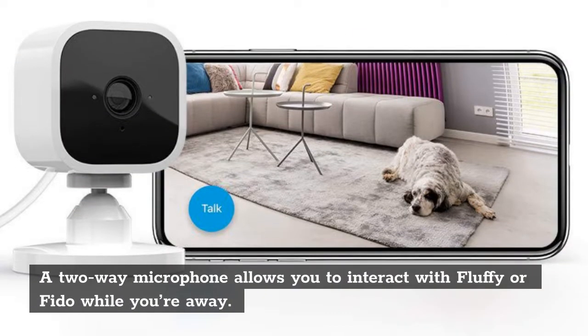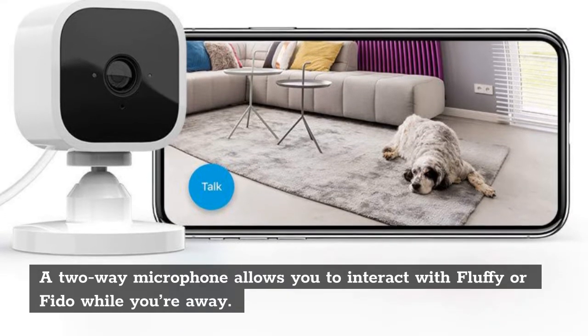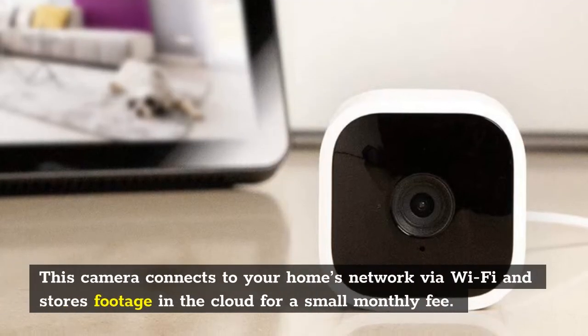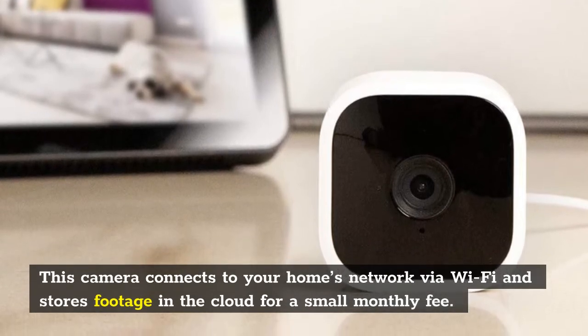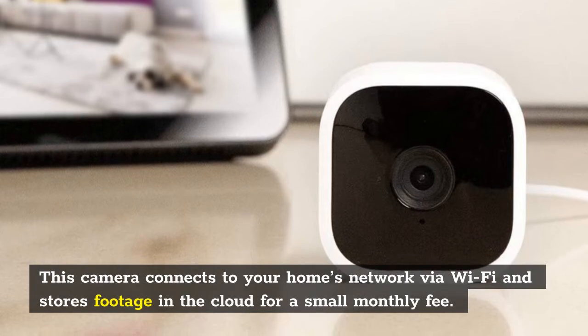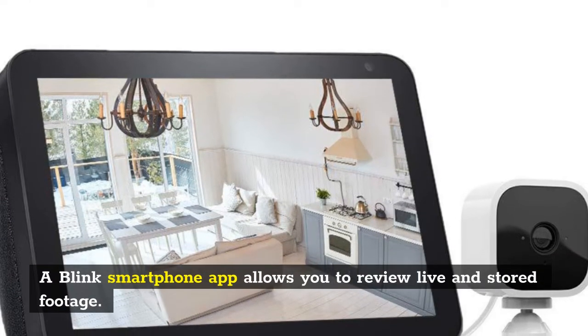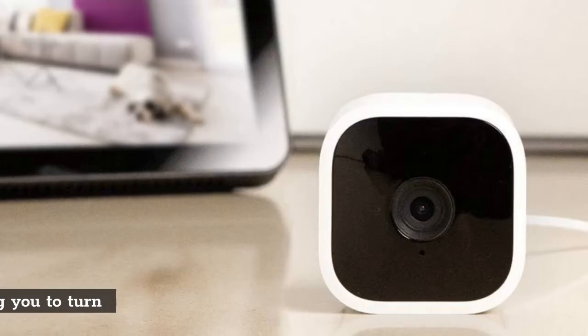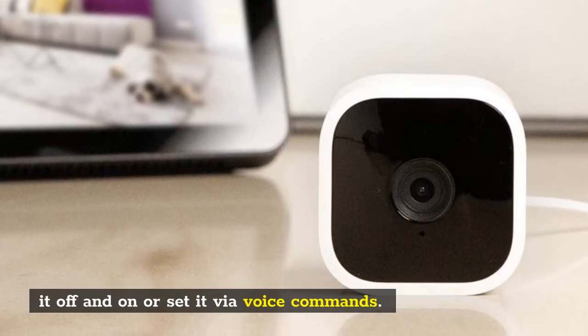A two-way microphone allows you to interact with your pets while you're away. This camera connects to your home's network via Wi-Fi and stores footage in the cloud for a small monthly fee. A Blink smartphone app allows you to review live and stored footage. The app works with a virtual assistant, allowing you to turn it off and on or set it via voice commands.